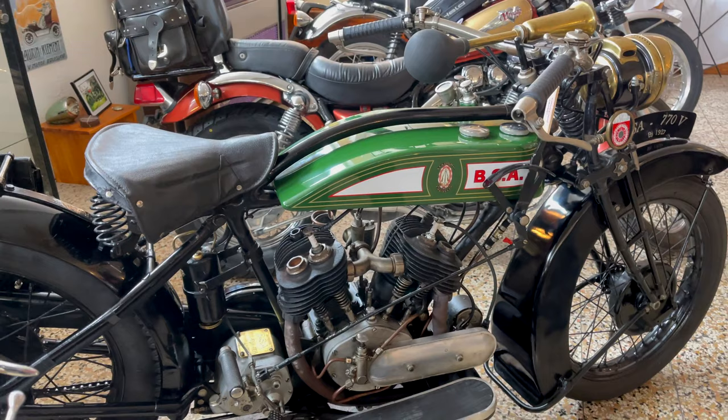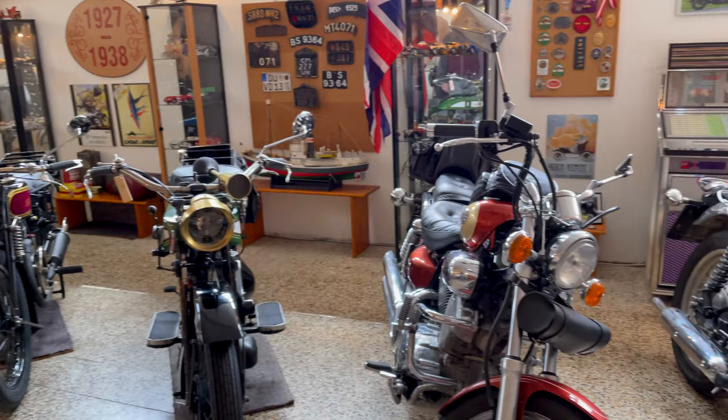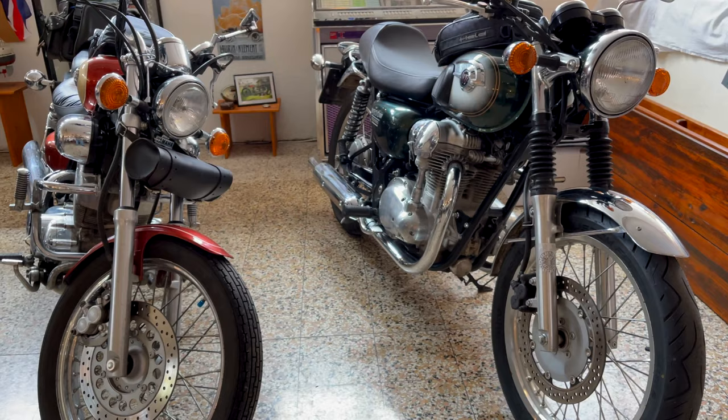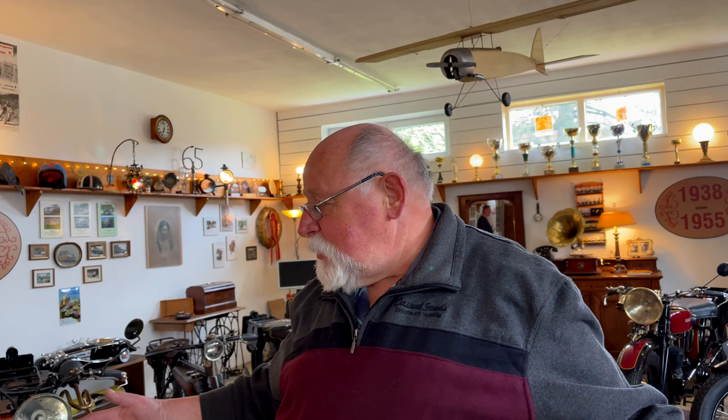Ja, das sind meine alten Motorräder. Und wenn man so ein bisschen herumschaut, überhaupt in meinem Schauraum, irgendwie ins Museum, dann muss ich sagen: dieses Design hat meine Frau gemacht. Sie hat gesagt, so machen wir das. Sie hat auch am Anfang gesagt, wie wir die Motorräder hinstellen – und das war mit großer Treffsicherheit, wie es auch ich hingestellt hätte.